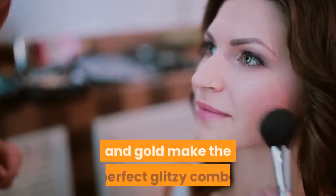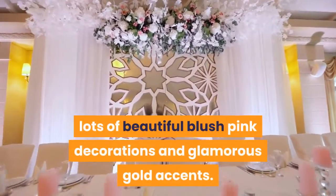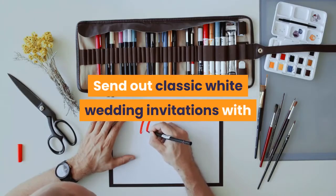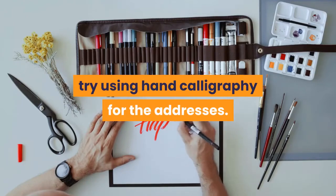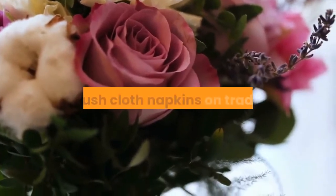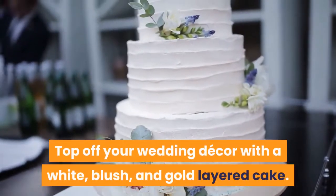Glamorous Gold and Blush: Blush and gold make the perfect glitzy combo for a sophisticated summer bash. Throw a fancy evening wedding with lots of beautiful blush pink decorations and glamorous gold accents. Send out classic white wedding invitations with gold embossing tucked into blush pink envelopes, and for a stunning personal touch, try hand calligraphy for the addresses. Decorate with blush and white rose petals, gold silverware and cake topper, and blush cloth napkins on traditional white tablecloths. Top off your wedding decor with a white, blush, and gold layered cake.